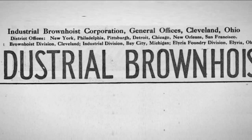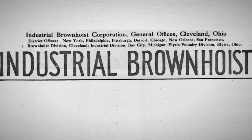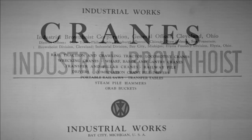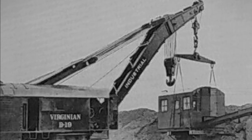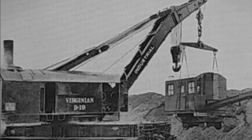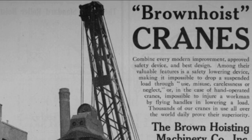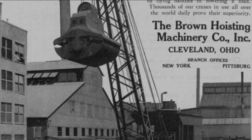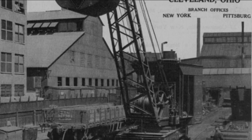Industrial Brownoist Corporation, headquartered in Cleveland, Ohio, was formed in 1927 by the merger of Industrial Works of Bay City, Michigan — one of the largest manufacturers of railroad cranes in the United States — and Brown Hoisting Machinery, which made cranes and other handling equipment. The new company also built earth moving equipment.